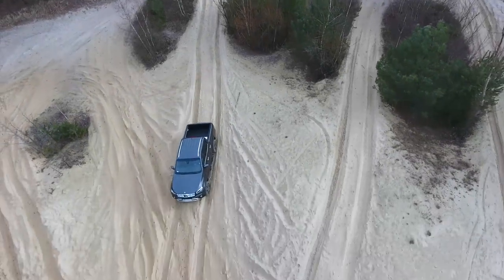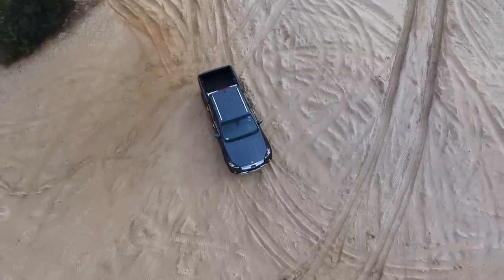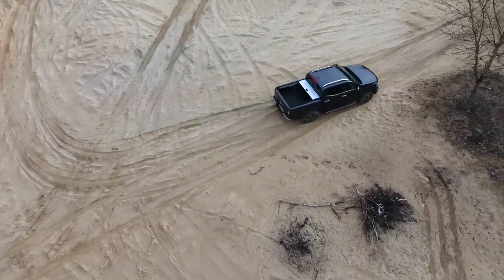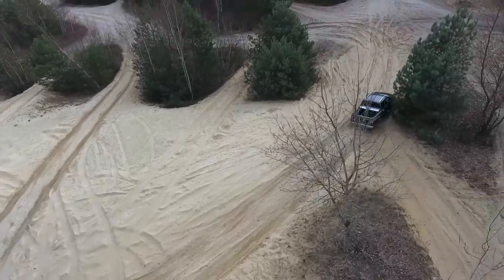The X-Class can be pretty well equipped by European pickup standards, but it's nothing compared to American trucks. What do you think about pickups — do you prefer a bang-for-your-buck workhorse or a luxury rig? Let me know in the comments. If you liked this video, give it a thumbs up, subscribe, and click the bell icon for notifications. Thanks for watching and I'll see you in the next one.